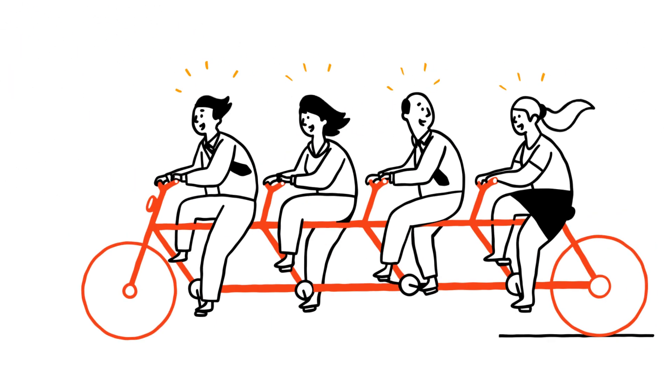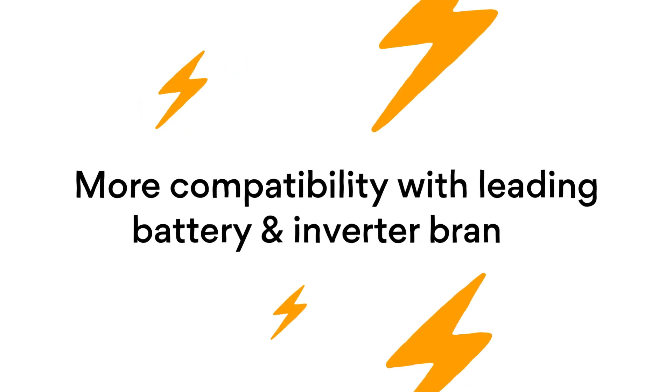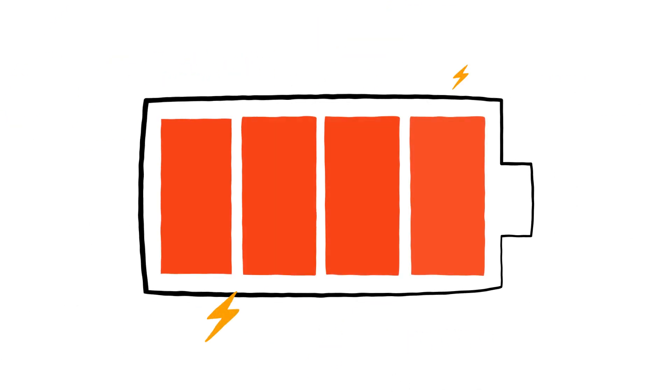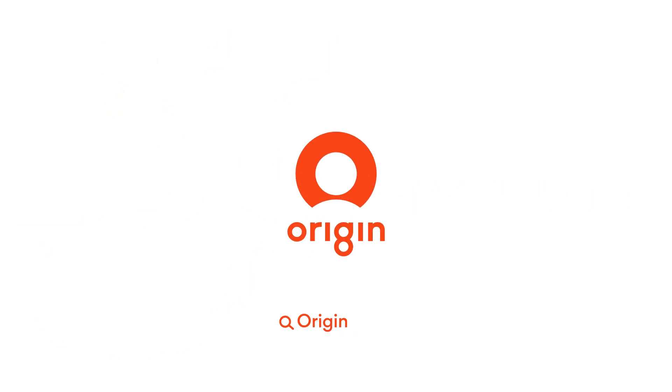And the knowledge that you're contributing to Australia's transition towards a smarter, cleaner and more efficient energy future. Get more out of your solar battery when you create, share and manage your power with OriginLoop.